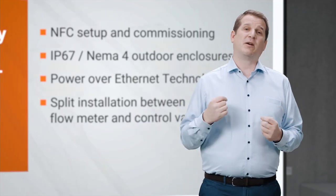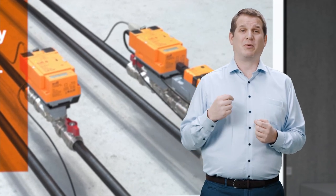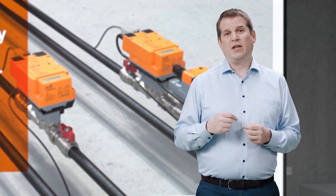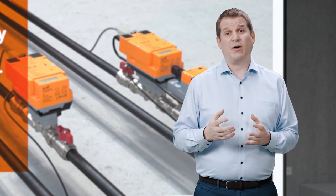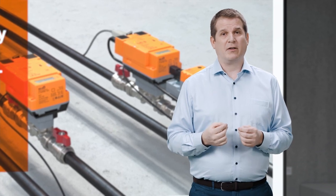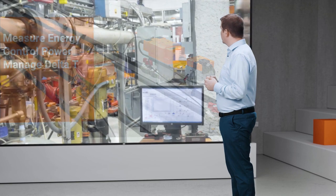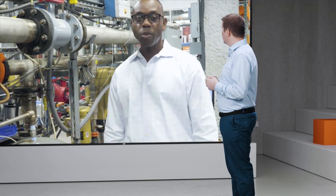I want to find out just how much testing goes into a new Belimo product before we release it. I need to talk to my colleague Nigel. He's in Danbury, Connecticut in our water lab. Hi Nigel. Welcome to our Danbury, Connecticut headquarters. I'm Nigel Gallimore, Manager for Product Management Water Solutions in the Americas. I'd like to take this opportunity to show you our water lab where we thoroughly test all our valves before they are delivered to the market.